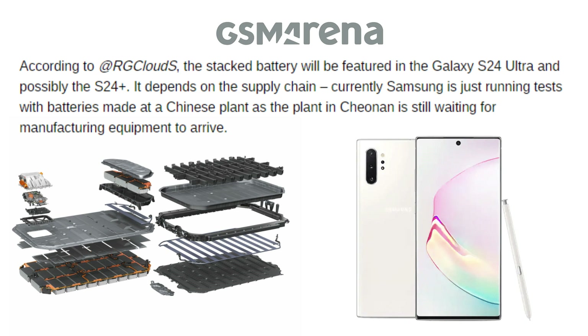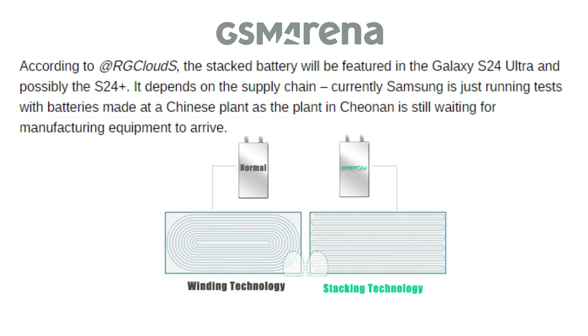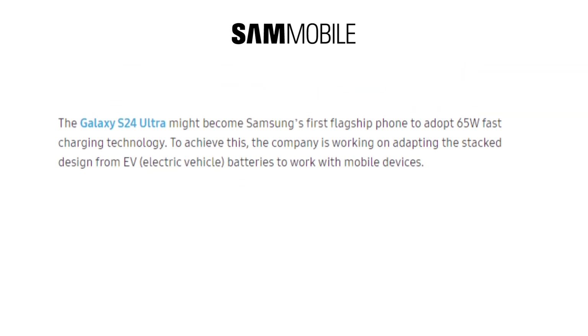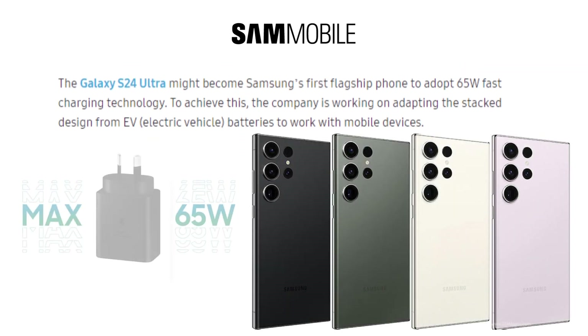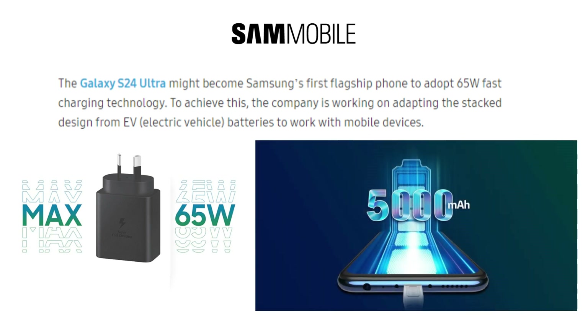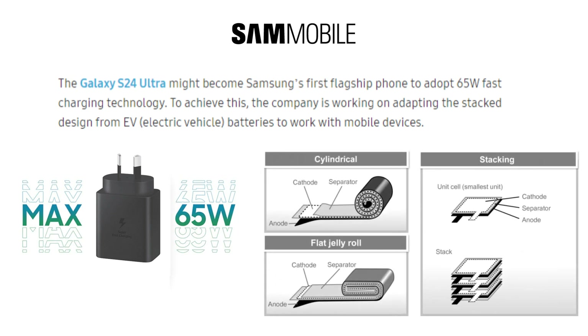According to reports, the stacked battery will be present in the Galaxy S24 Ultra and potentially the S24 Plus. Depending on the supply chain, Samsung is currently only conducting testing using batteries produced at a Chinese facility because the Chunan factory is still awaiting the arrival of manufacturing equipment. Faster charging is one benefit of stacking batteries — the S24 Ultra can charge at up to 65W, and both the S24 Ultra and S24 batteries feature 5000mAh capacities, but the Ultra will supposedly include additional cooling, enabling it to charge at a faster rate.